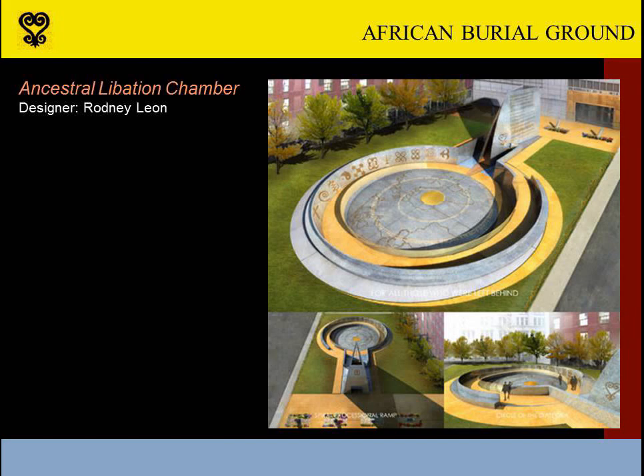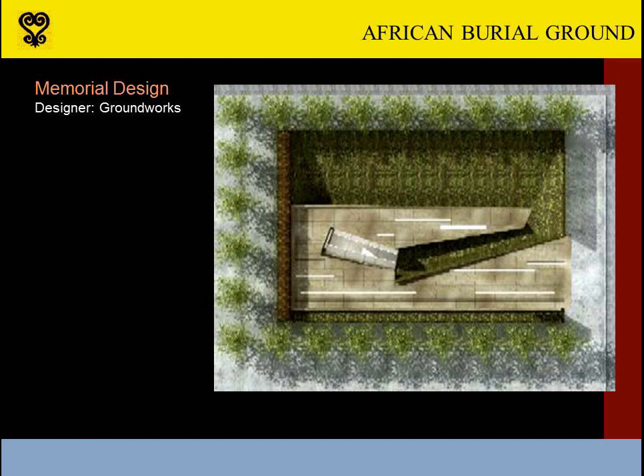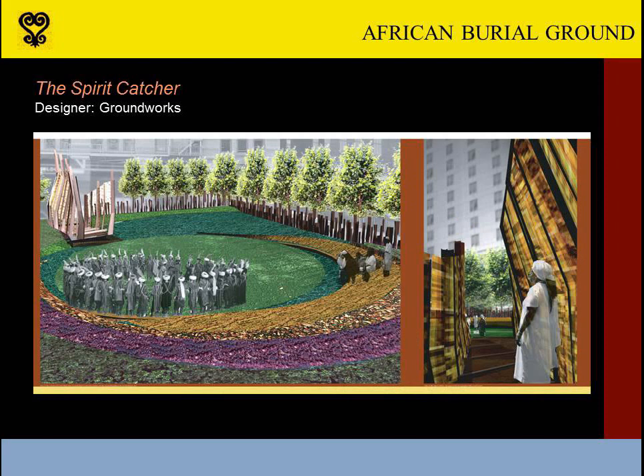Architect Rodney Leone's Ancestral Libation Chamber featured a wedge-shaped entry portal which would allow visitors to descend to a circular central court with a map of West Africa at its center. His design offered a symbolic return to the homeland from which the enslaved had been stolen, and invited visitors to pour libations with circulating water near the entry portal. A curving ramp adorned with African symbols of hope, spirituality, and resilience would carry visitors back to street level. A consortium of architects and landscape architects called Groundworks presented the Spirit Catcher — an earthen bowl as a ceremonial space accessed by a ramp bordered with colored glass panels, with 419 weathering steel pickets, one for each burial, surrounding the site.